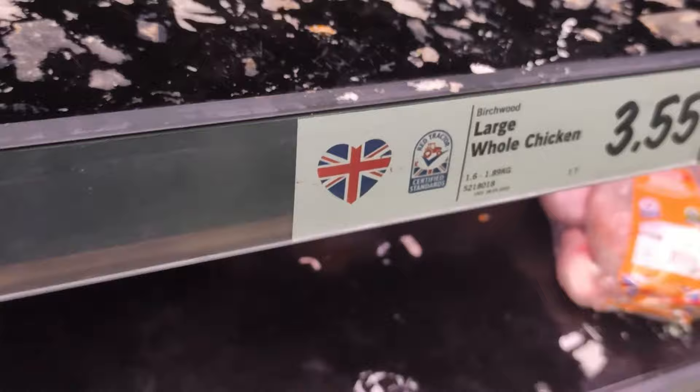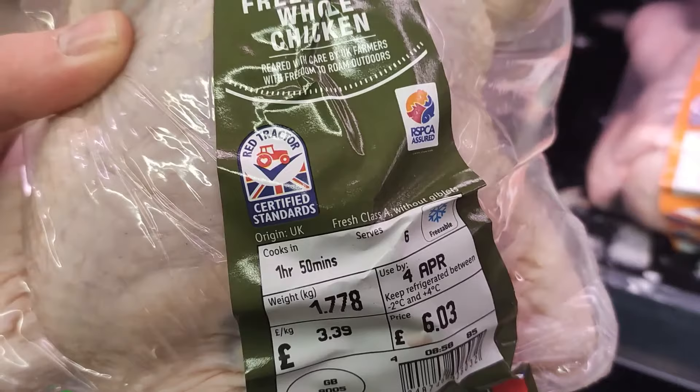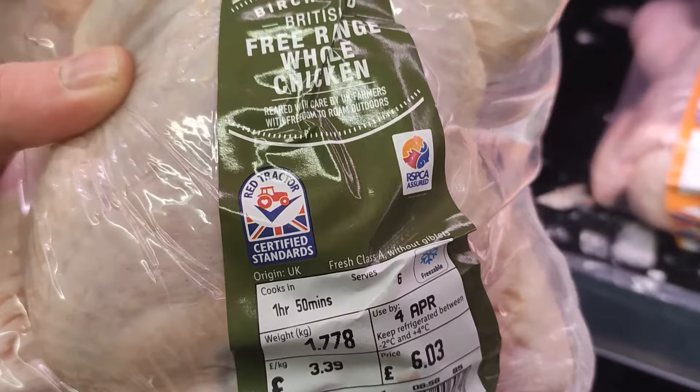A step up from conventional chicken is free range chicken, which has the freedom to roam outdoors during the day. However, I would still try not to eat this too often as it has the GMO feed, which is very important to me.